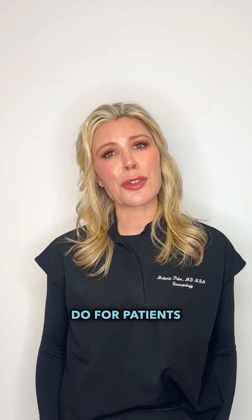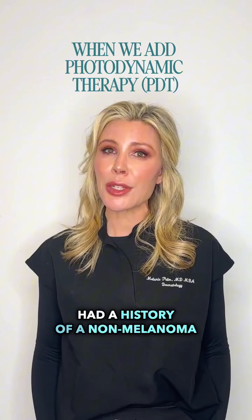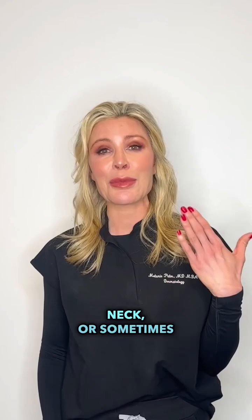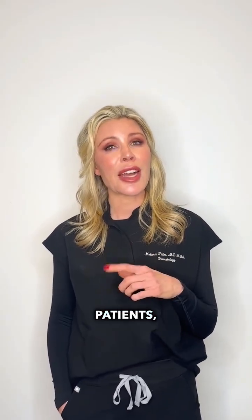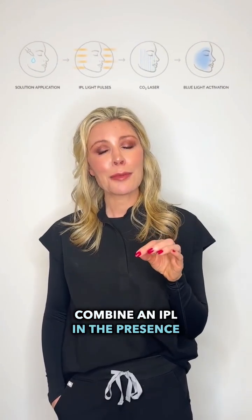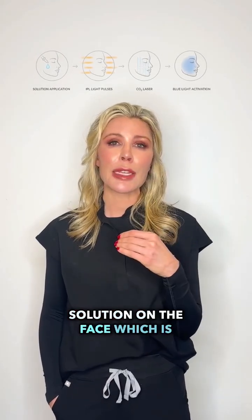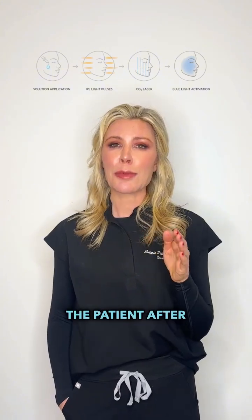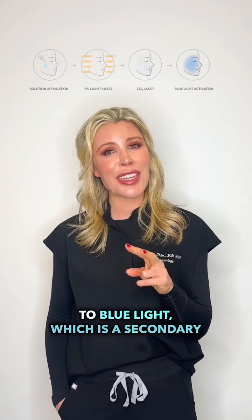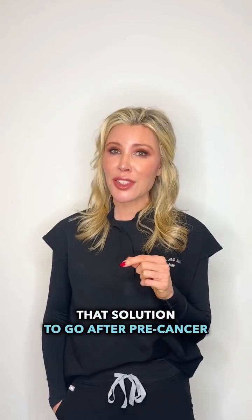For patients in Southern California who have pre-cancer spots or a history of non-melanoma skin cancer in the area we're treating — most frequently the face, neck, or sometimes face, neck, and chest — I sometimes do a super combo where I combine an IPL in the presence of photodynamic therapy. That's where we put a light-sensitive chemical solution on the face, then expose the patient to the CO2 laser, and finally to blue light, which activates that solution to go after pre-cancer spots.